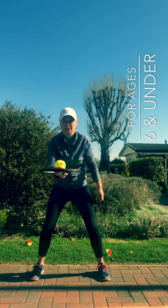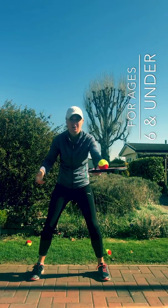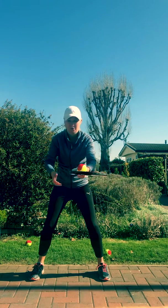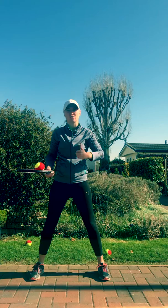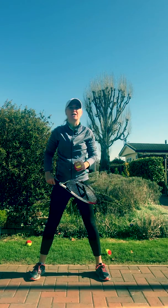What you're going to do — you're going to start in your strong hand and pass the racket and ball to your weaker hand. One, two, three, four. How many can you do? I reckon you can all get to ten or above. Send them in to me because you could win the prize for doing the most.